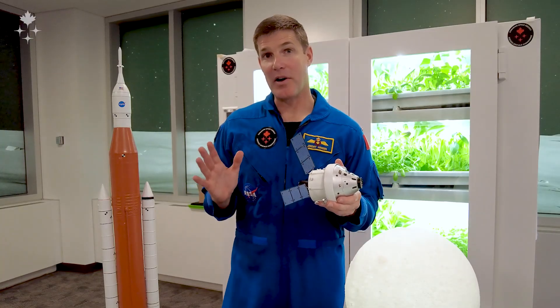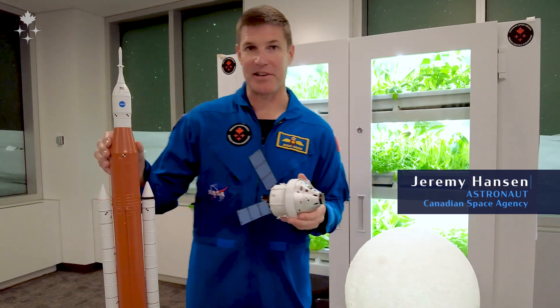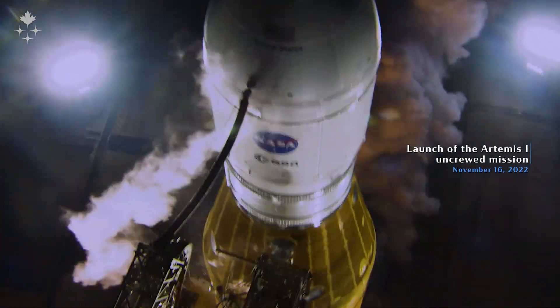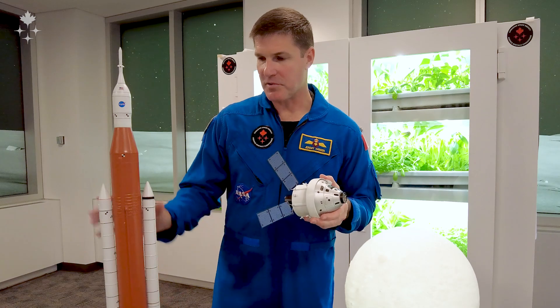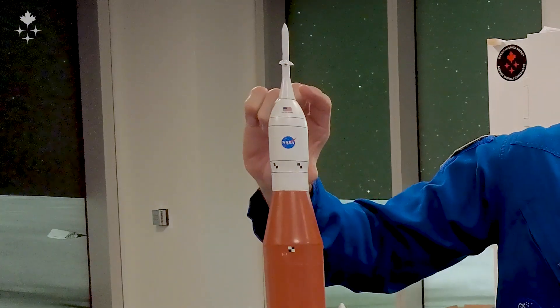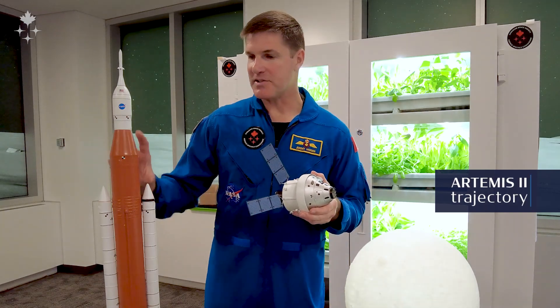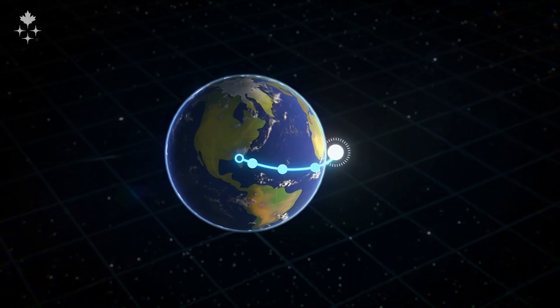Let's talk about the Artemis 2 trajectory. For our mission, we'll launch on the SLS rocket — none of this is to scale, by the way, so this is an enormous rocket — launching out of Florida. About two minutes into the flight, the solid rocket boosters will run out of fuel, detach, and then just the orange part of the rocket plus us up top in the white part will be heading to space.